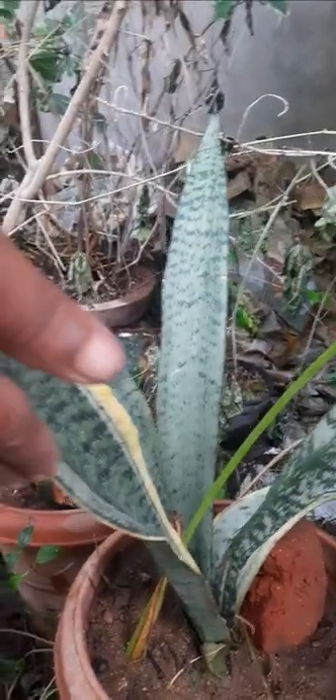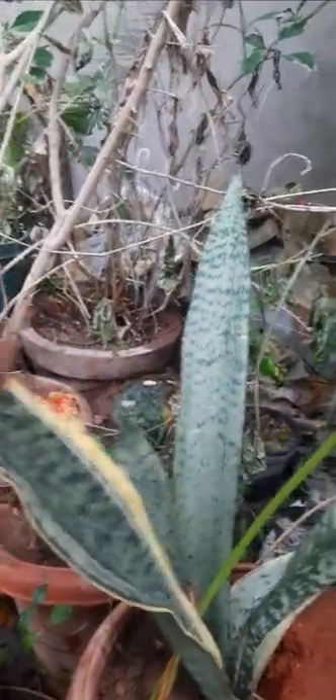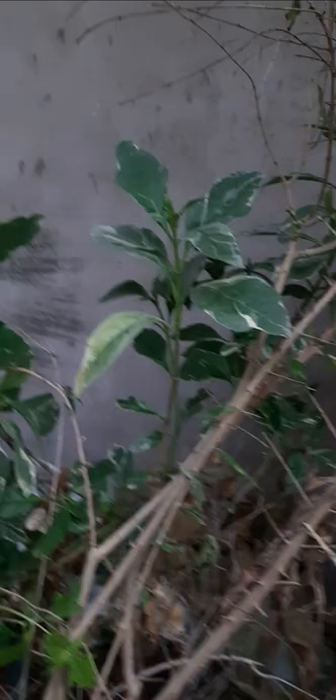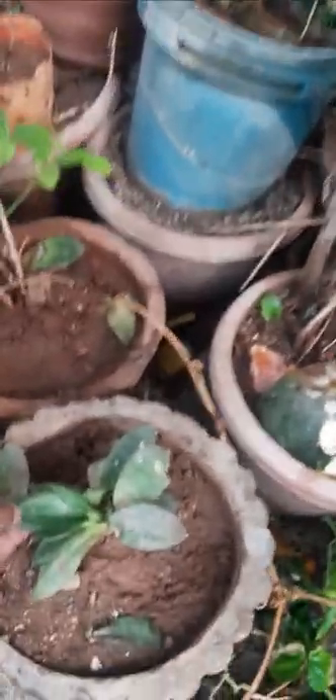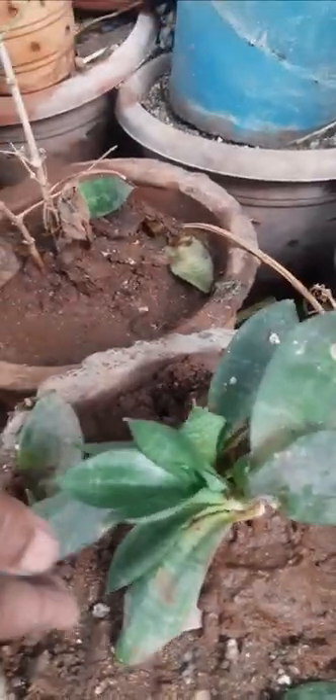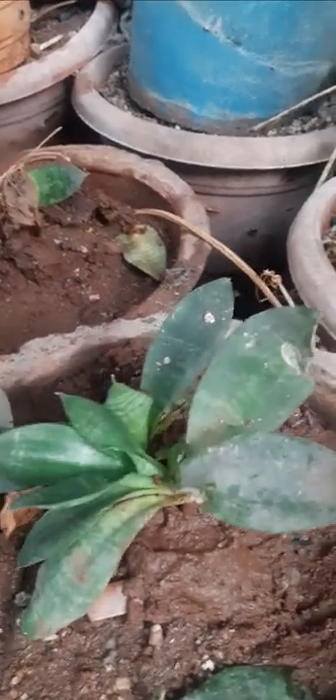This is snake plant. This is also an indoor plant. It is also an air purifier. It is used in bathrooms for air cleaning.